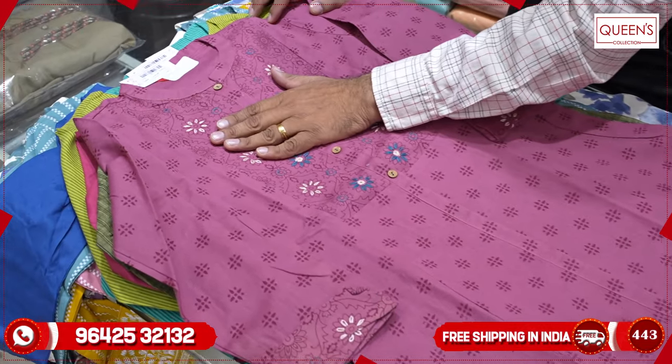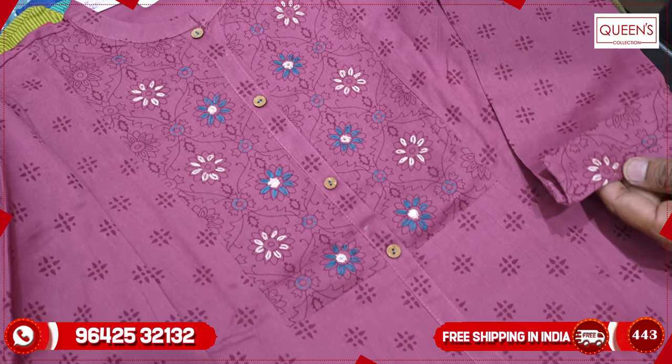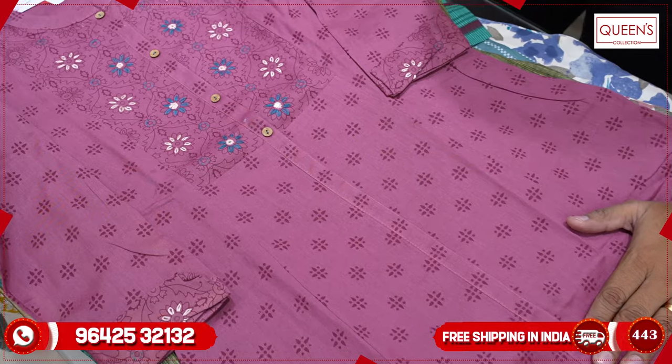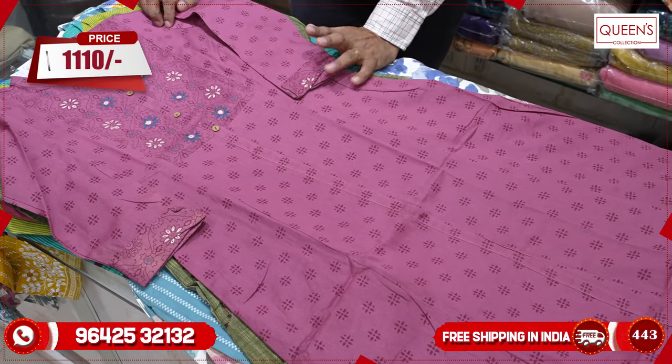There is a lot of added value in this block print collection. It has a top piece with price in the 1100 range, and sizes available are small, medium, large, XL, double XL, up to 3XL.